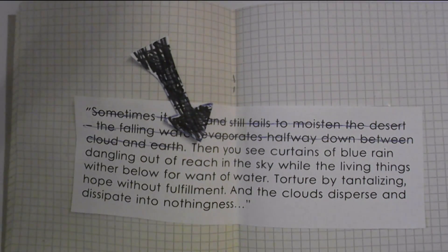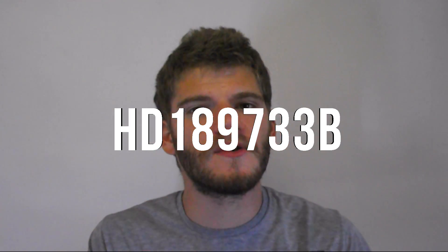And the clouds disperse and dissipate into nothingness. But we are still very lucky because we don't live on HD 189733b, a planet in a little fox constellation where it rains liquid glass sideways at 4,500 miles an hour.